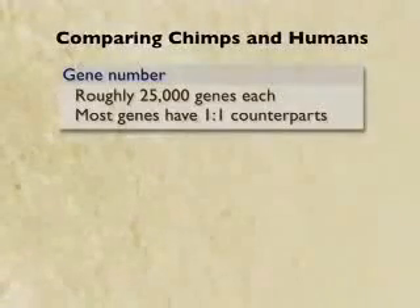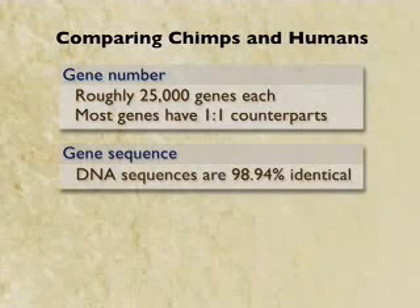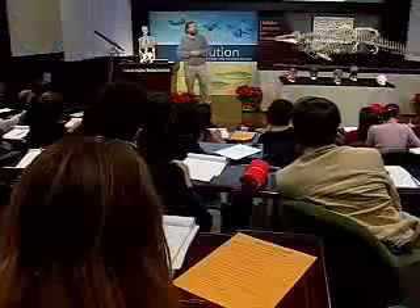Most genes have a one-to-one counterpart. What about DNA sequence? Well, you've probably heard a number like this. We've just gotten more exact by having the complete sequence — 98.94% identity. That means only one letter out of 100 in our DNA code is different from that of a chimpanzee. That's a pretty impressive similarity, a really close relationship. But there are 3 billion letters of code in our DNA, so a 1% difference still means there are more than 30 million differences between ourselves and chimpanzees. Some of those differences mean nothing, but some of them are the very stuff that makes us different from chimps — makes me able to have this conversation with you.